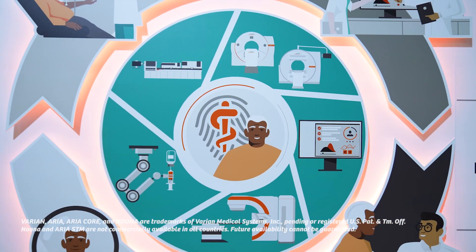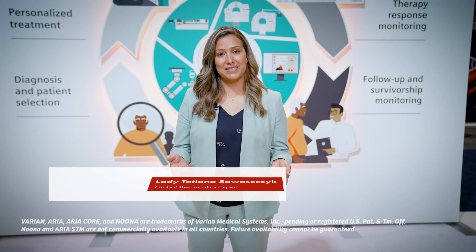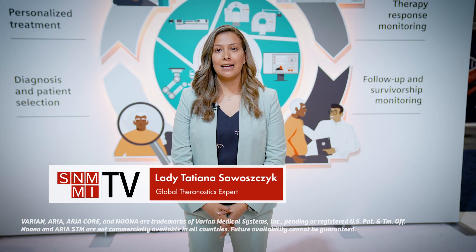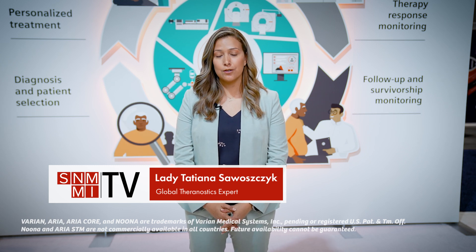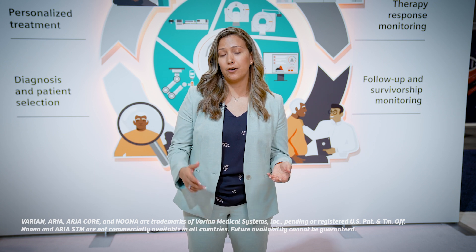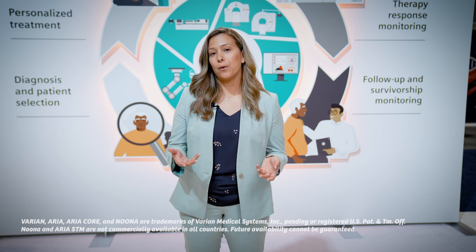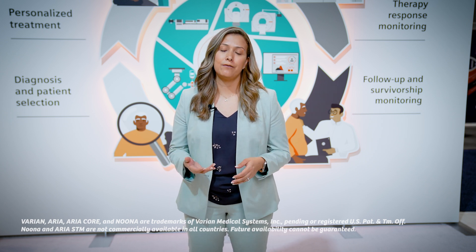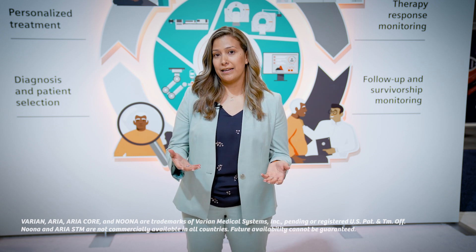I'm excited to share some new theranostics updates at Siemens Healthineers. We currently have solutions in Syngovia — vendor-neutral solutions — so if you wanted to launch your dosimetry solutions or any type of artificial intelligence solutions, you can really utilize it to trend your patients. Now, what's important is you're going to have all this data: your PET-CT data, your SPECT-CT data, and your dosimetry data as well.